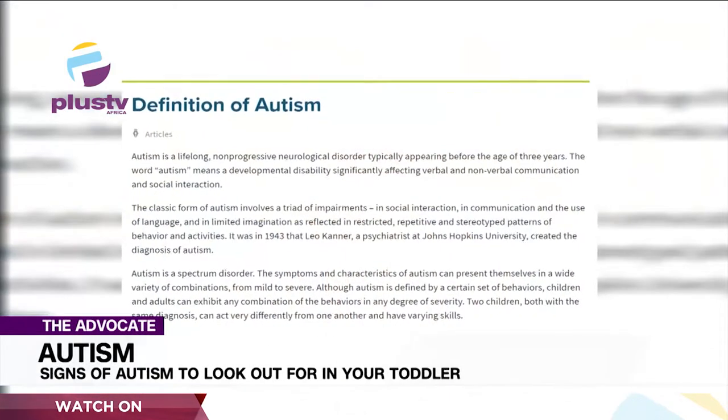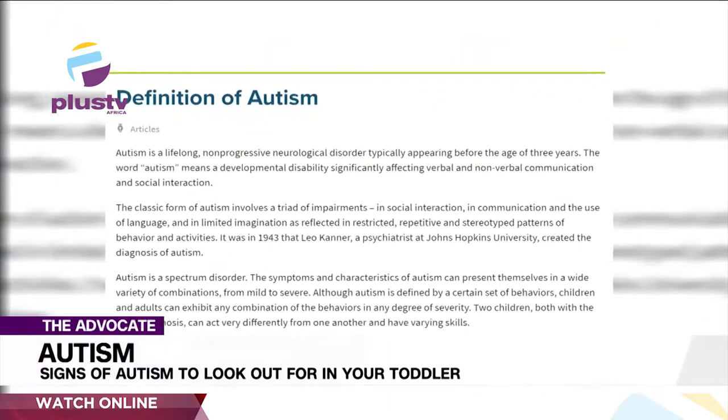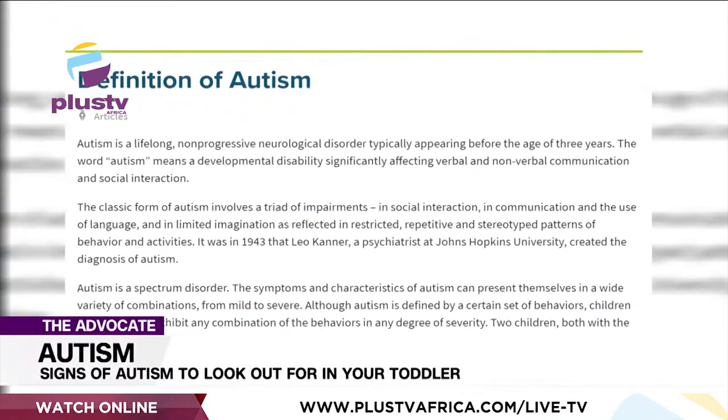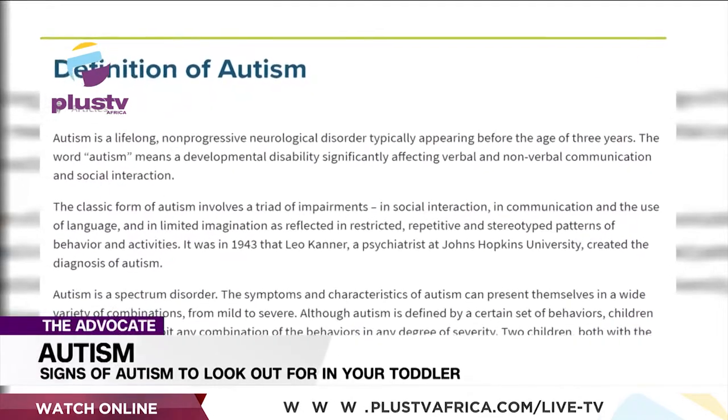Signs of autism to look out for in your toddler. First, we ask: what is autism? Autism is a neurodevelopmental disorder characterized by an impairment in the ability to communicate with others, impairments in the ability to form social relationships, and repetitive and stereotypic behavior patterns, according to the Diagnostic and Statistical Manual of Mental Disorders, DSM-5.